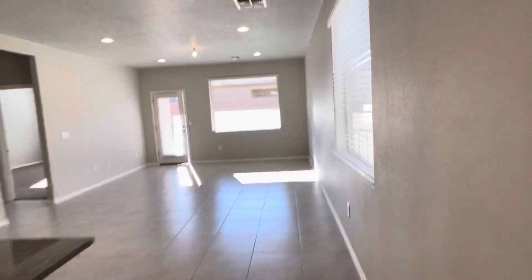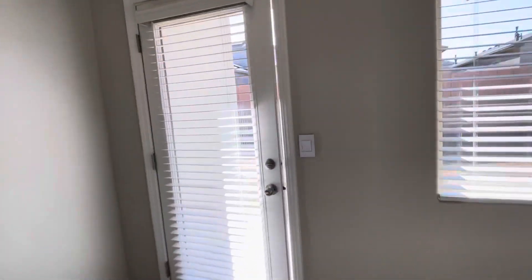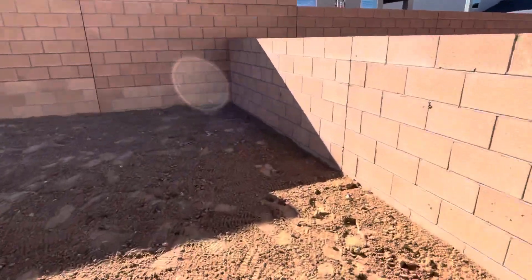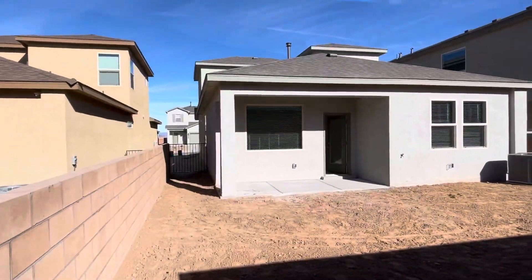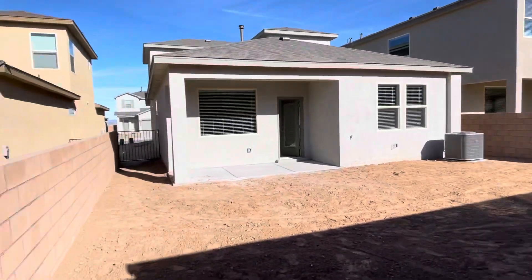And the third bedroom is right over here. Out at the backyard — you get a pitched roof, nice covered patio, and a five-foot wall on each side.